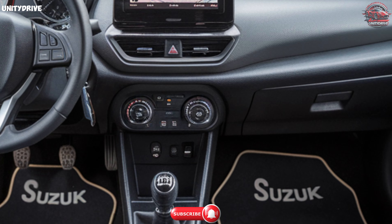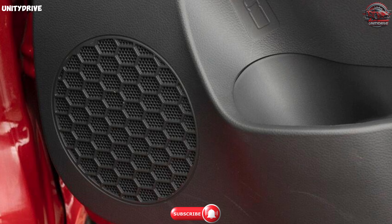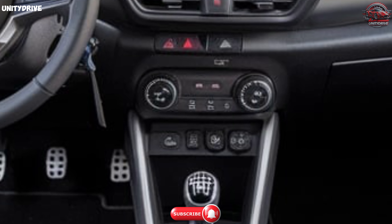Entertainment on the Alto K10 is also top-notch. It's the first in its segment to offer a four-speaker music system, perfect for those long drives. With the SmartPlay Studio, you can easily connect your smartphone and access navigation, music, and more.